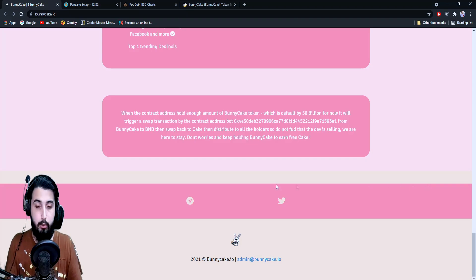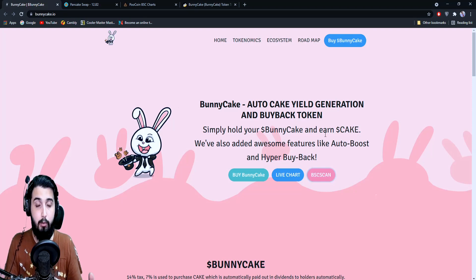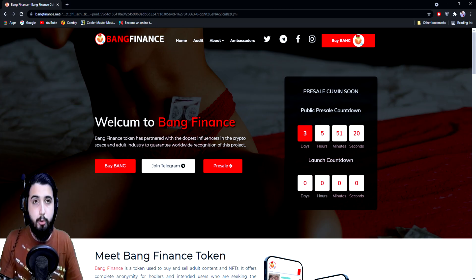They have their Telegram and Twitter links right here — make sure you join the Telegram group and follow them on Twitter to get the latest details and ask any questions to satisfy yourself that this is a safe project. I think it is — they have strong, genuine mechanisms and I think it's going to work really well. If you become a holder, I think you can make a really good profit.